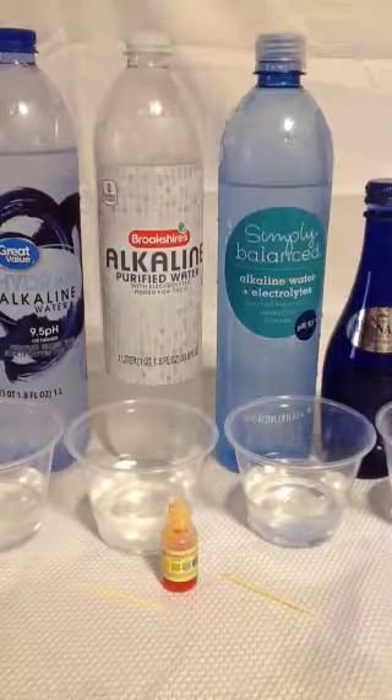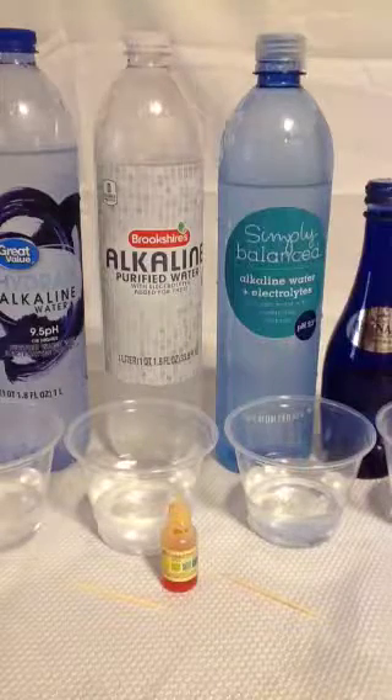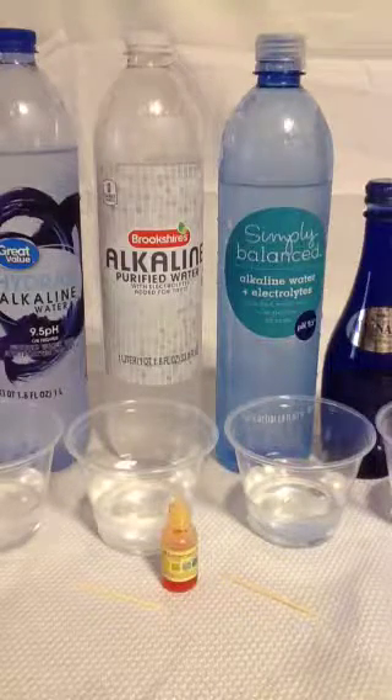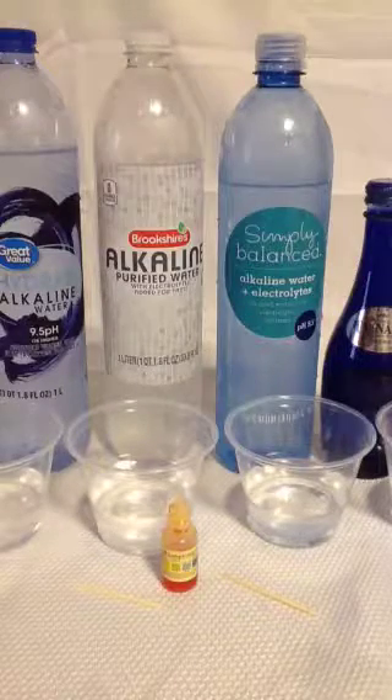Potassium hydroxide is primarily used in soft soaps and alkaline batteries. It's the main active ingredient in cuticle remover used in manicure treatments. It's also used in pre-shave products and shaving creams.